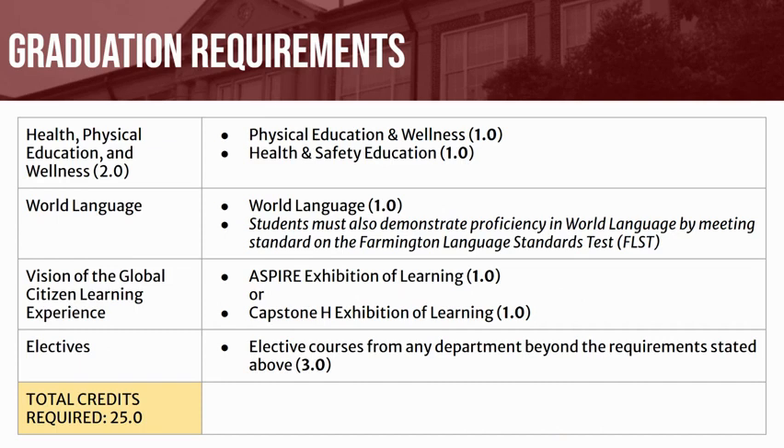Although only 1 credit of a world language is required, Farmington High School strongly recommends at least 3 credits of a world language. Students who plan to further their education after high school will greatly benefit from 3 credits, as many higher education institutions require a minimum of 2–3 years of a world language.